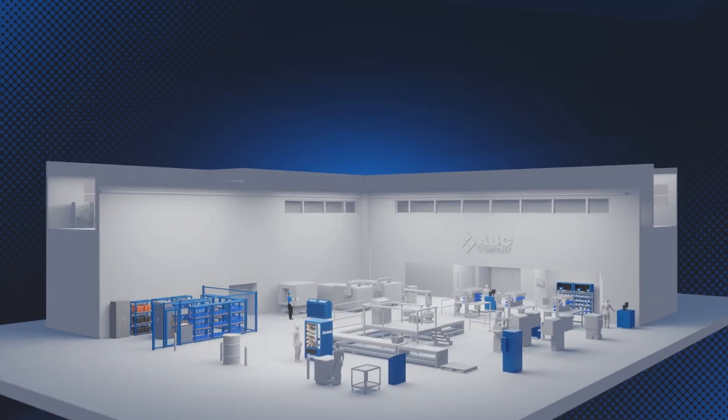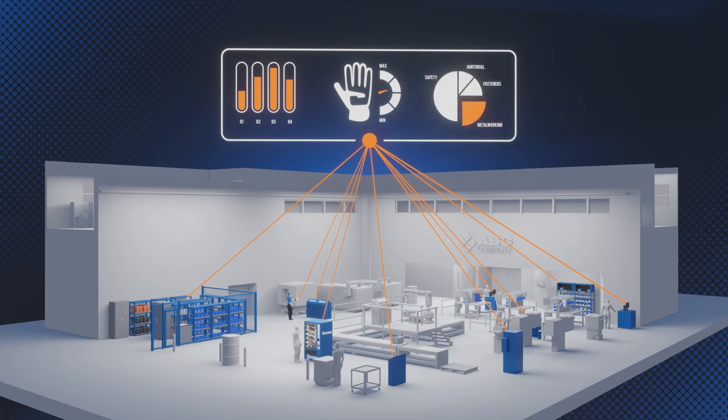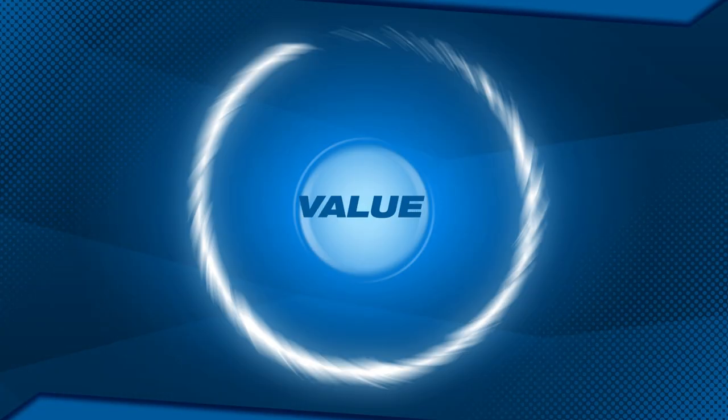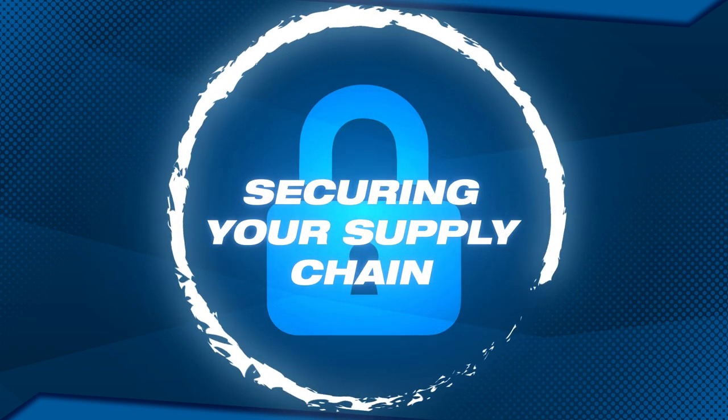Visibility to inventory status and usage mitigates risk. We're able to quickly discover where action needs to be taken in the supply chain, making us more proactive in how we source, stage, transport, and deliver products to meet your needs. It's part of an end-to-end system to secure your supply chain for a vast range of parts and supplies.